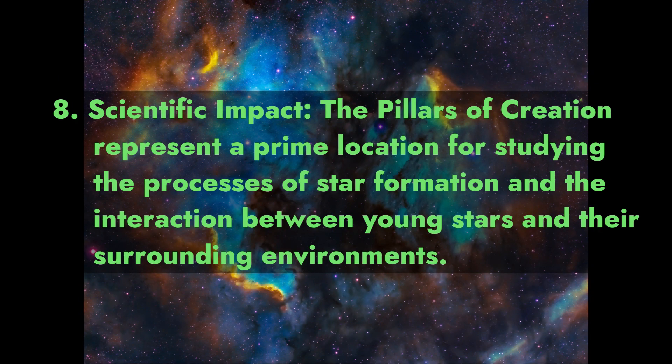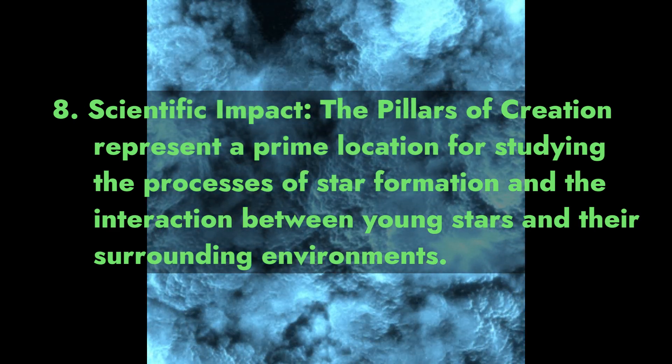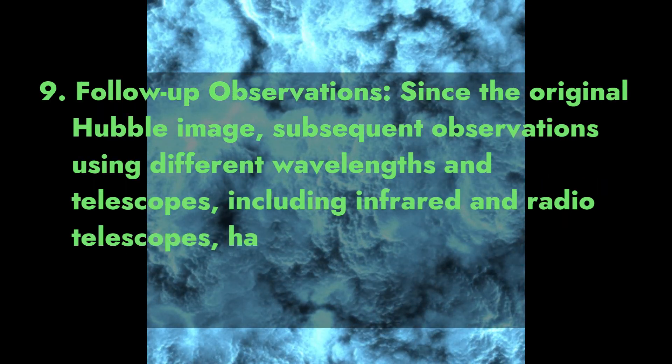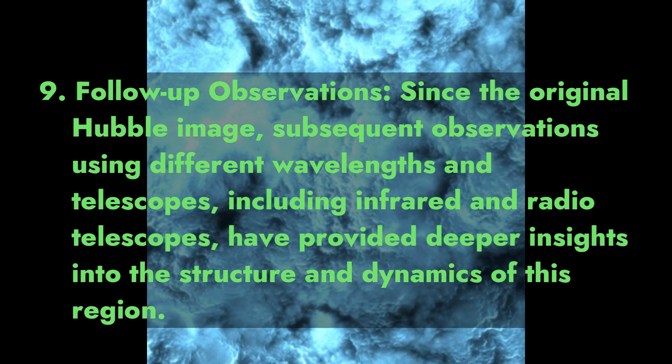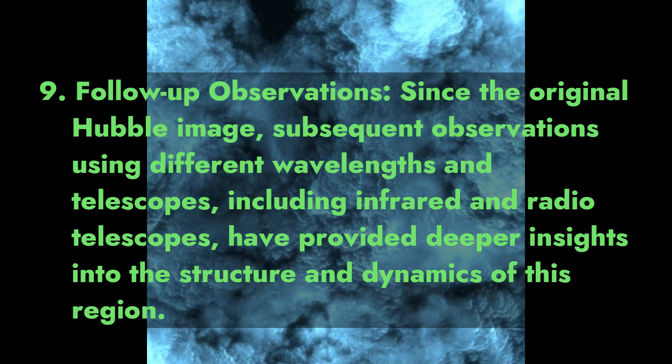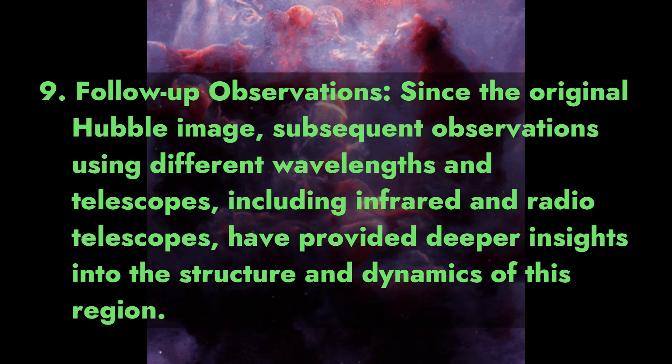Fact 8: Scientific Impact. The Pillars of Creation represent a prime location for studying the processes of star formation and the interaction between young stars and their surrounding environments. Fact 9: Follow-up Observations. Since the original Hubble image, subsequent observations using different wavelengths and telescopes, including infrared and radio telescopes, have provided deeper insights into the structure and dynamics of this region.